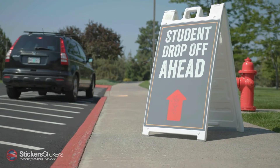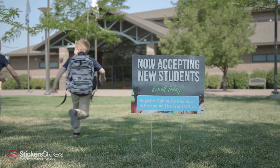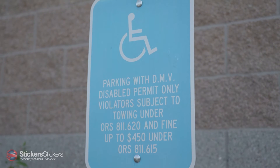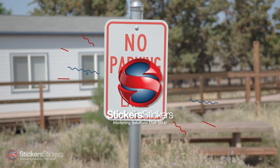A-frame signs are the perfect solution when you need portable, heavy-duty signage. Yard signs are a temporary and inexpensive way to grab attention. Our aluminum signs are waterproof and work great for property, retail, and parking signage. Order your custom signs and banners today from StickerStickers.com.